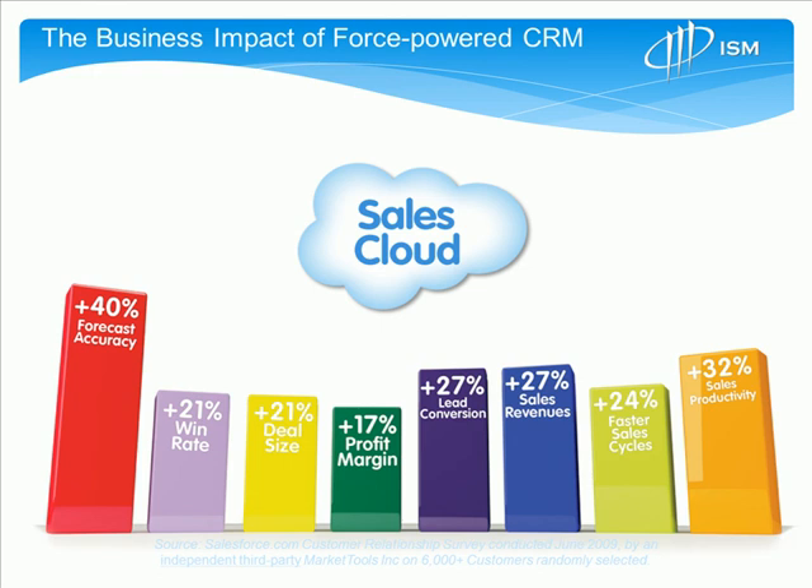For others, it might be lead conversion, reducing the sales cycle, or increasing sales productivity through route management. Regardless of whatever the metric is, take a moment and think about what a 40% or a 32% increase might mean ultimately to your bottom line.